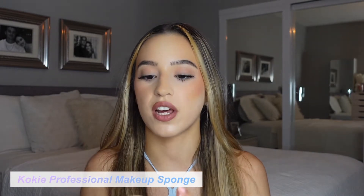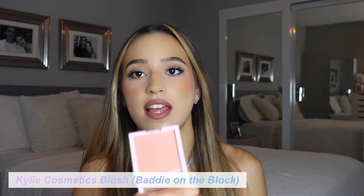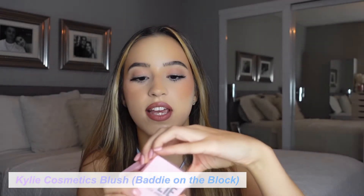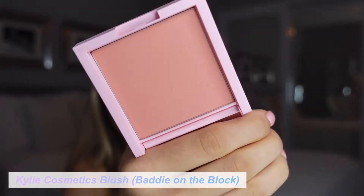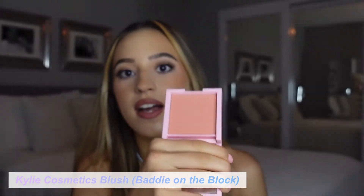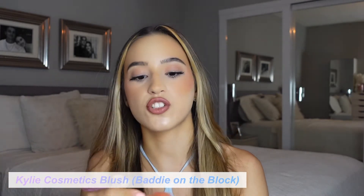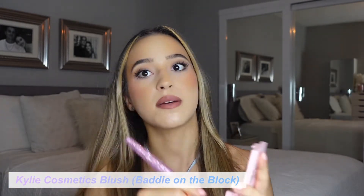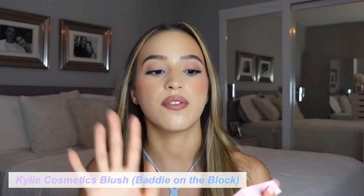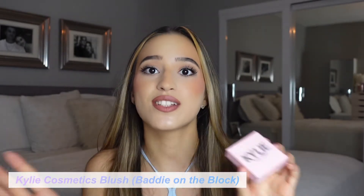The next item is this Kylie Cosmetics blush. I tried a few of her products and this was definitely the most standout. It's in the shade Batty on the Block — such a beautiful peachy pink color, a perfect mix of peach and pink. It is so pigmented; I did my makeup hours ago and you can still see a little bit of color on my cheeks. I'm going to apply some because I'm going out later. Go check the review out — this is definitely my favorite and I need more colors of this blush.